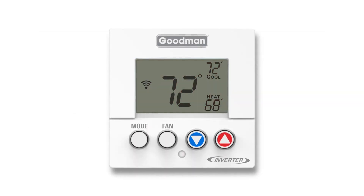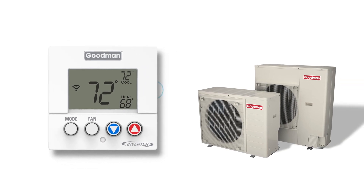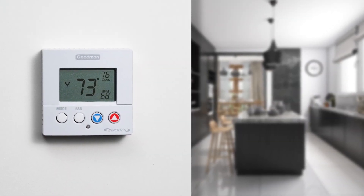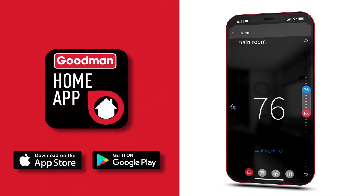Goodman's GTST Connected Thermostat is the first control designed to work exclusively with Goodman's communicating HVAC systems, including the Goodman SD side discharge. Its small, compact design will look great in any room. When used with the new Goodman Home app, the GTST Connected Thermostat enables features usually reserved only for high-end controls.